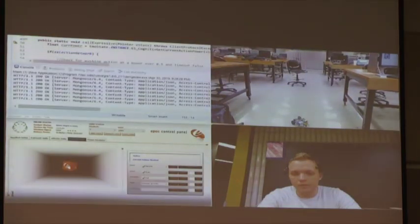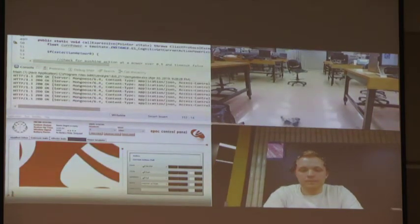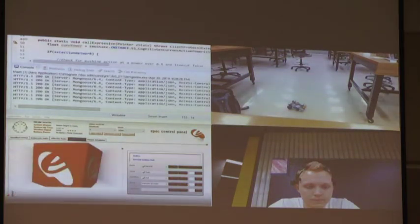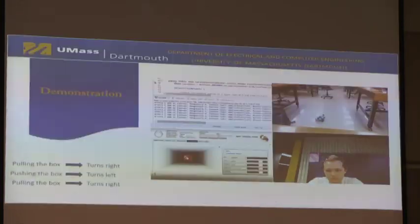This video demonstrates the left and right command. In order to target these different actions, the user had to perform a deterministic action — clenching his teeth — to switch what commands are being targeted. So push is mapped to left and pull is mapped to right. When he pulls, it moves in that direction.